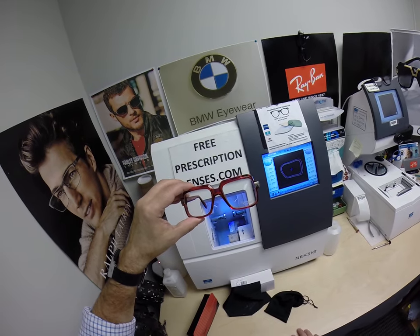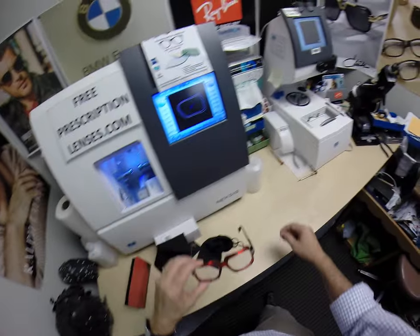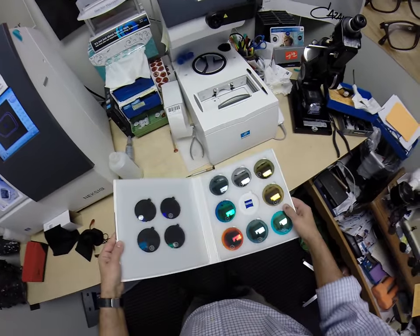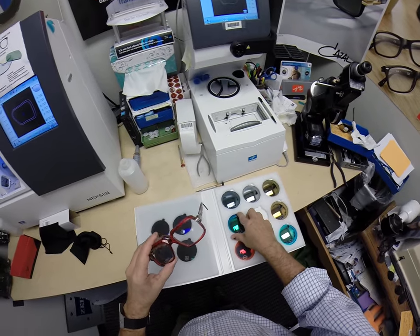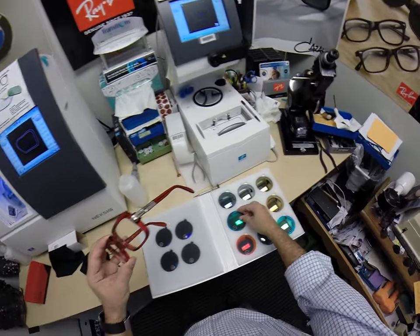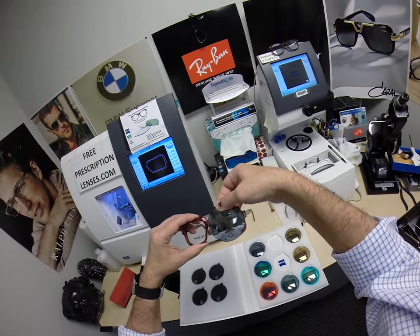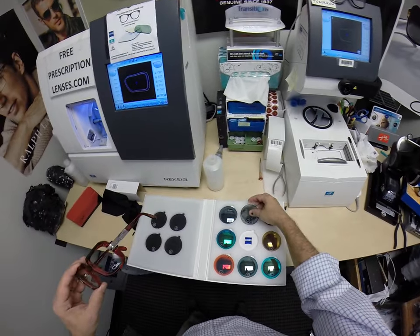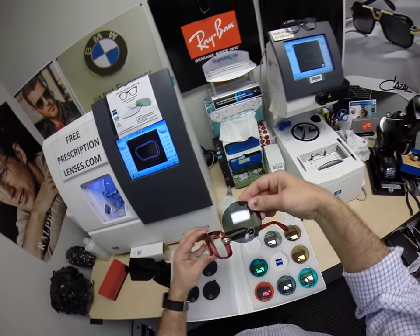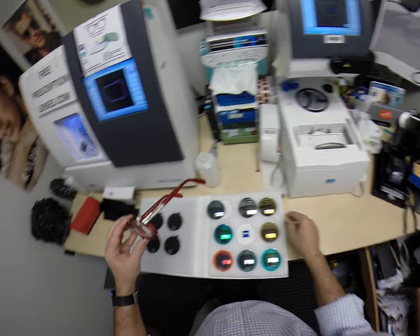I can do any power prescription — single vision, line-style bifocal, progressive. I can do these as sunglasses, even as sunglasses with a mirror coating. Just because Christmas is coming, how sweet would that be — the red and the green? I can do any of these: you want gold, you want to bring out the silver to match the silver on the side, I can do that. I can do a satin finish, satin silver, or the high luster shiny silver — same for gold, same for any power.